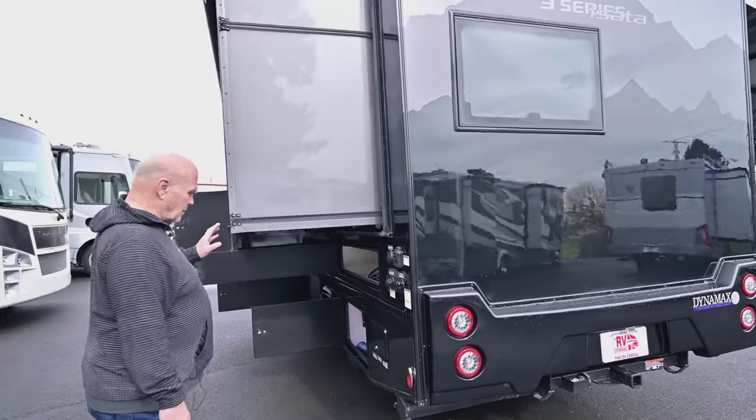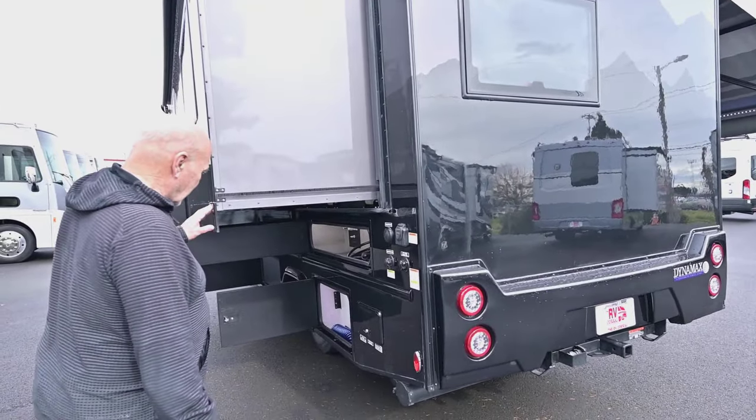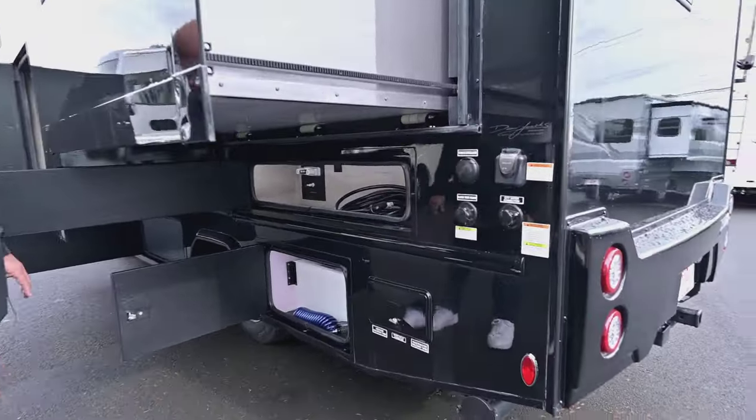These Mercedes are phenomenal. I have one, and the adaptive cruise and they know when it's raining — they're unbelievable units.